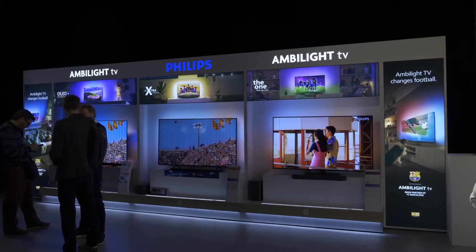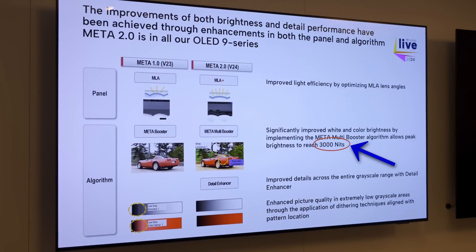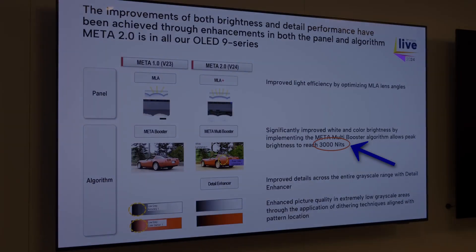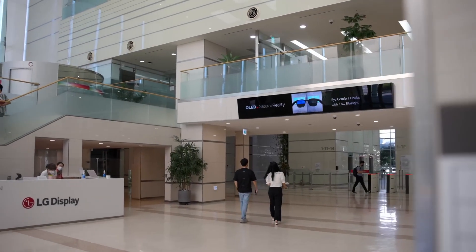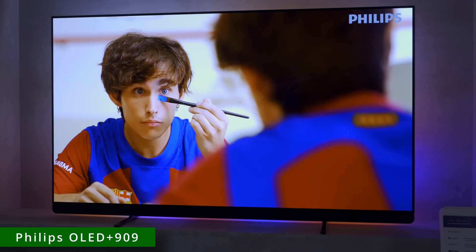The first OLED TVs publicly known to be using the brightest 3,000 nit Meta 2 technology with MLA Plus panel from LG Display have been announced, and they are going to be the OLED Plus 959 and the OLED Plus 909 from Philips TV.